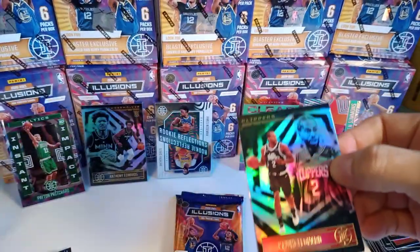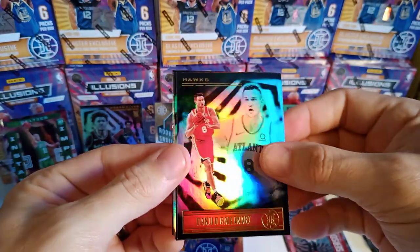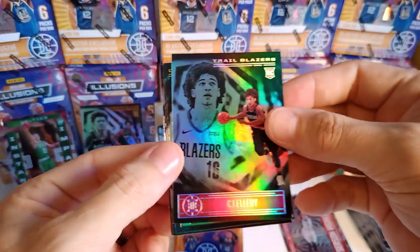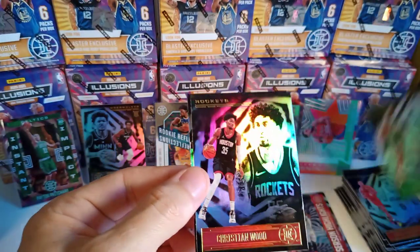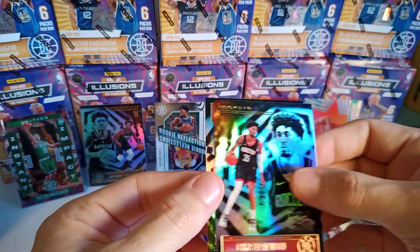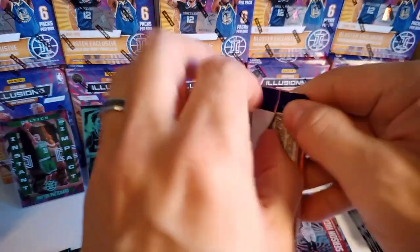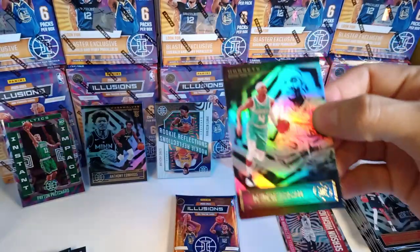Got another rookie on the back. Kawhi Leonard, Danilo Gallinari. Nice little rookie — CJ Ellaby. Evan Fournier — I think he's with the Knicks now. Christian Wood. And rookie Deni Avdija. Oh, there's the guy I'm looking for — nice. I've been collecting a lot more Tyrese Maxi.